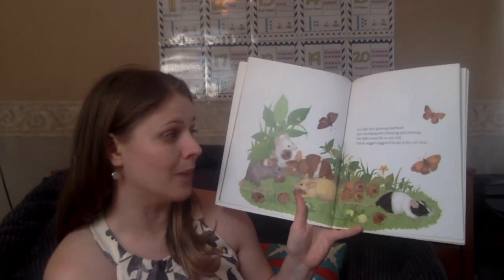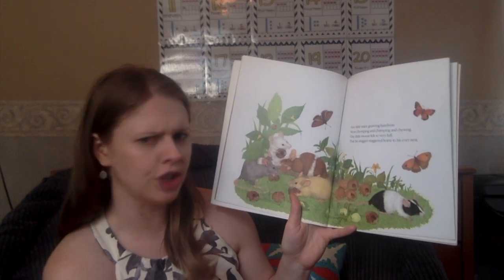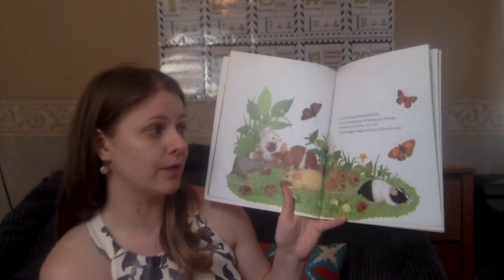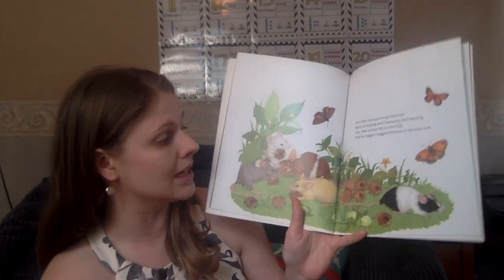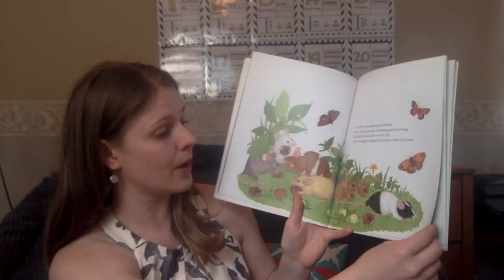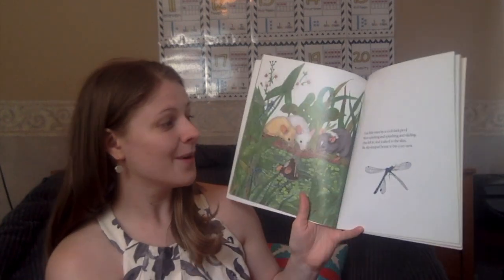Five little mice gnawing hazelnuts were chomping and champing and chewing. One little mouse felt so very full that he staggered, staggered home to his cozy nest. Five, take away one, is four.